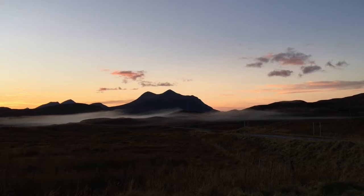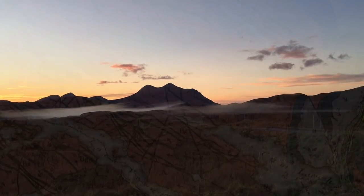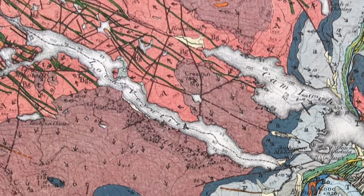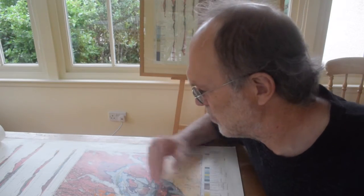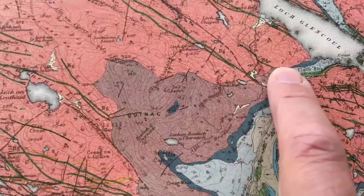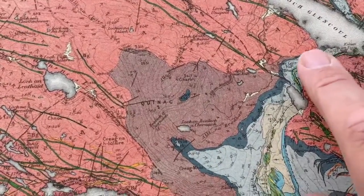The Torridonian sandstones form these classic hills of Assynt and they're capped by the Cambrian strata. Generations of students have traced out these unconformities on this map, quantifying their shapes — from the highly irregular form at the base of the Torridonian group to the planar unconformity at the base of the Cambrian.